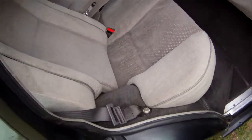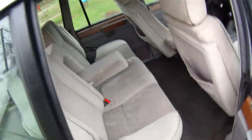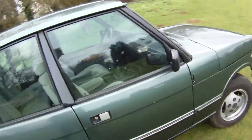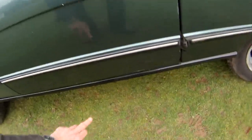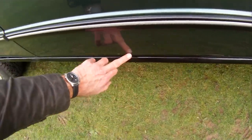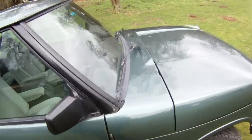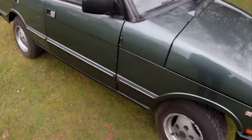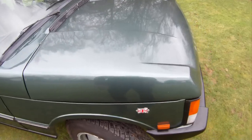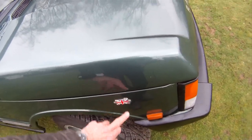Inside here, the D-post is in first class condition and all very good down there. On the offside front door there's a crack in the paint going along there and a couple of marks and chips, and a slightly touched-in section on the back of the door. The scuttle on the driver's side looks very good. On the offside front wing there is a bit of reaction and paint loss just where the Union Jack badge has been riveted on — a bit of paint loss around there.